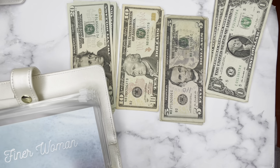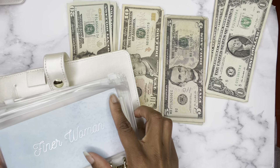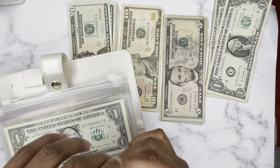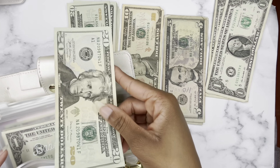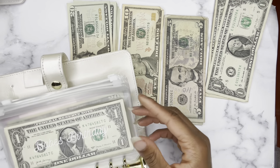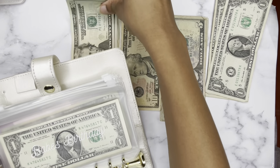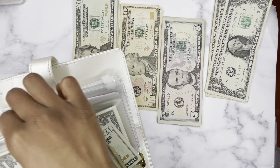Zeta Phi Beta gets $20. I also do not count this envelope. Finer Woman is getting nothing this go-around, but she actually has $20 in her.